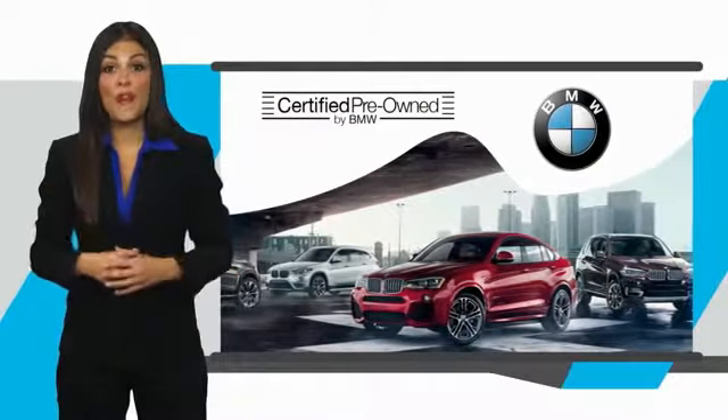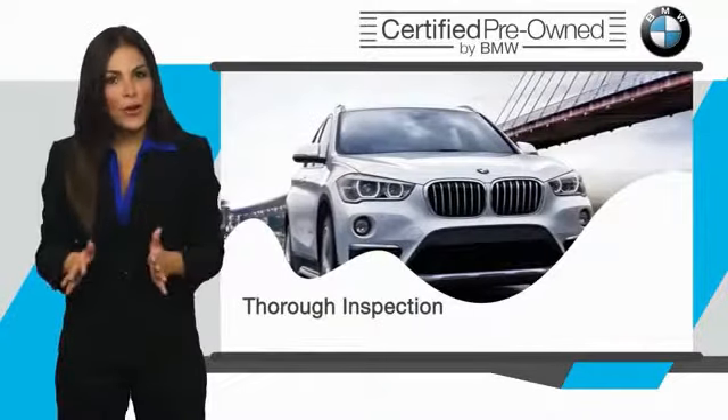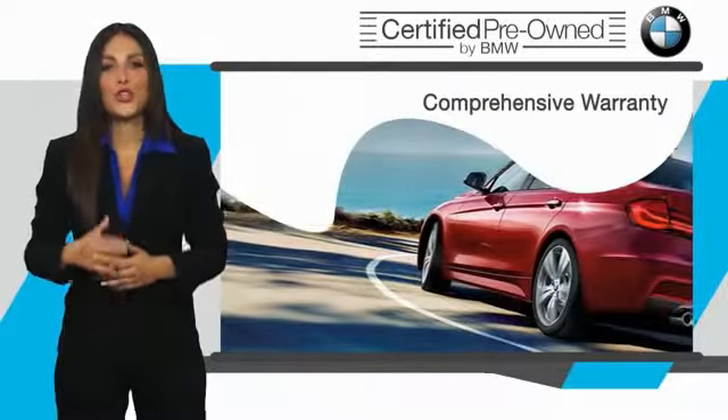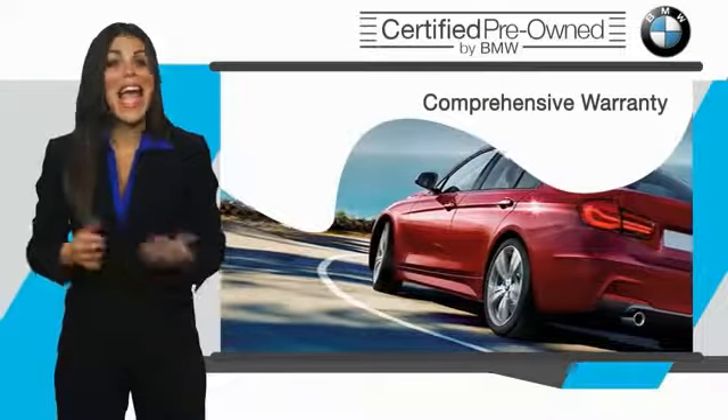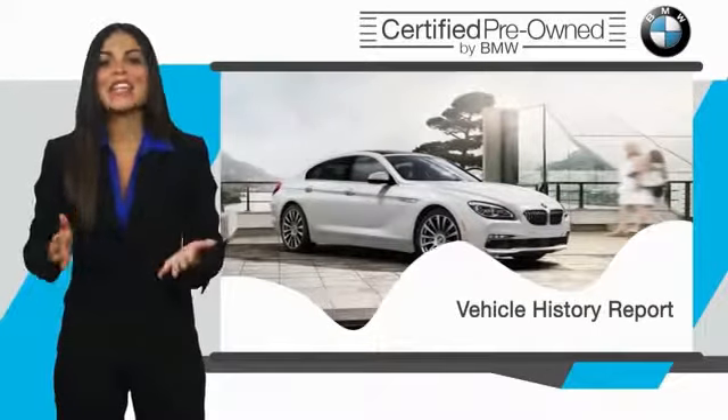To be eligible for the Certified Pre-Owned Vehicle Program, a BMW must pass a thorough inspection by factory-trained technicians. Stop into your local BMW dealer today and ask to see the BMW Certified Pre-Owned Inspection Checklist.